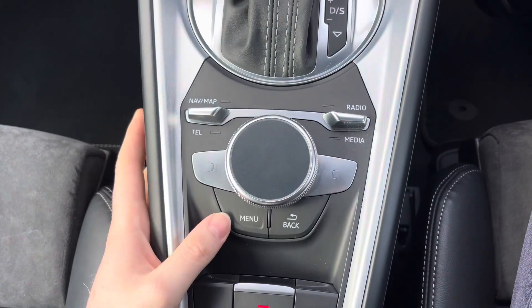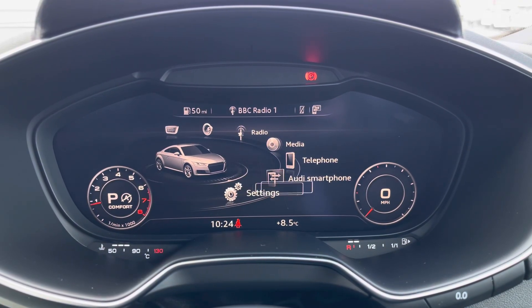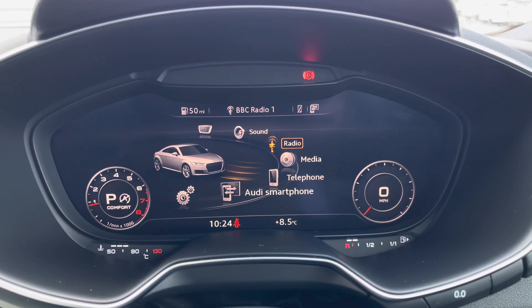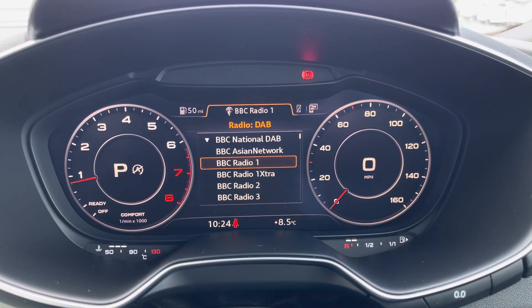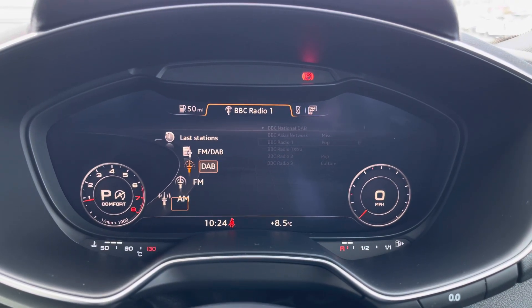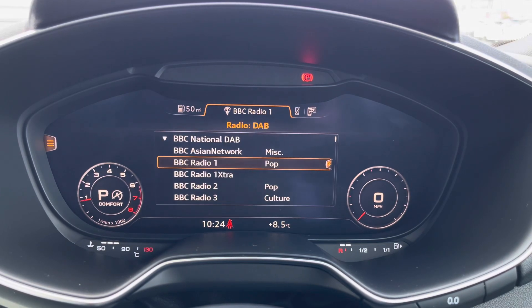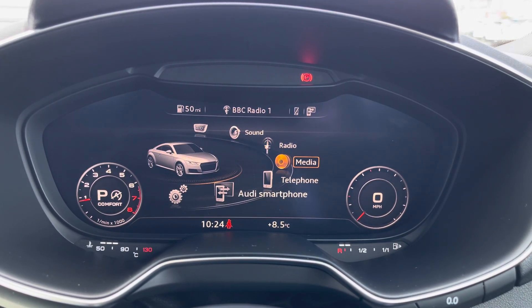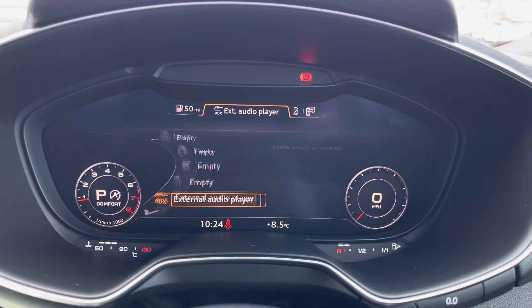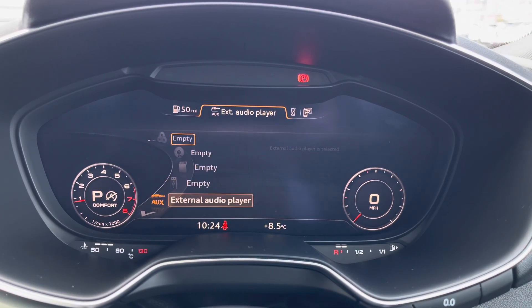The infotainment system can be controlled using the dial in the centre console. On the system, you've got access to your radio — there's DAB, FM, and AM radio. You can also connect up your own source of audio in the media section, where you have access to USB, auxiliary input, SD input, and Bluetooth.